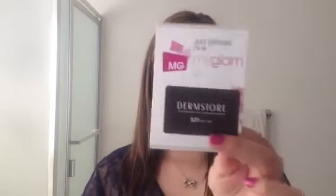The first thing that came with it was a My Glam Dermstore gift card, so you're basically getting $25 off a purchase of $50 or more. I probably won't use that at all.